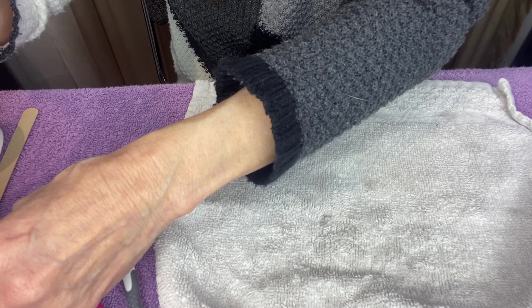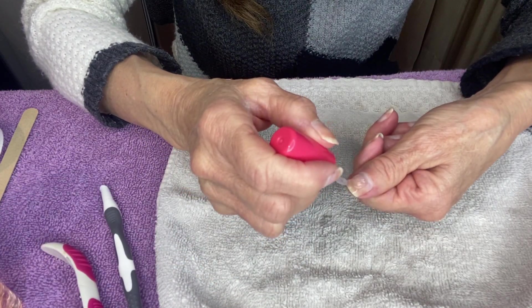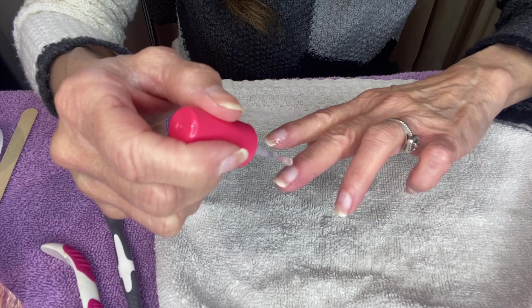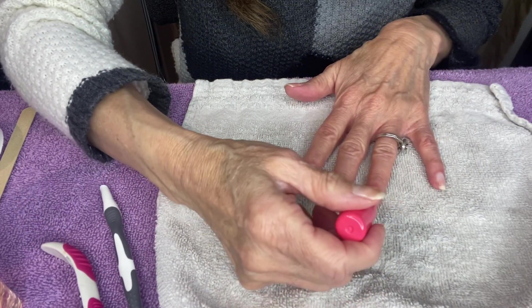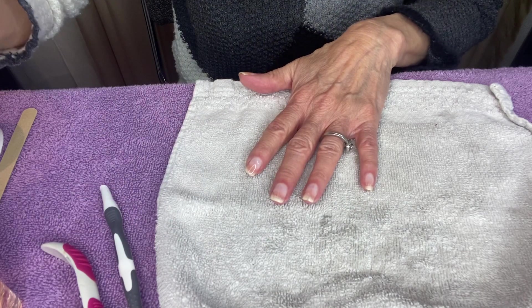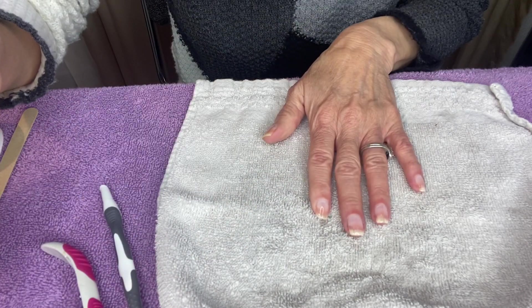Now I'm going to apply my Sally Hansen strengthener as the base coat. I like to let it dry for a good five minutes between coats, but we'll move on for the video.